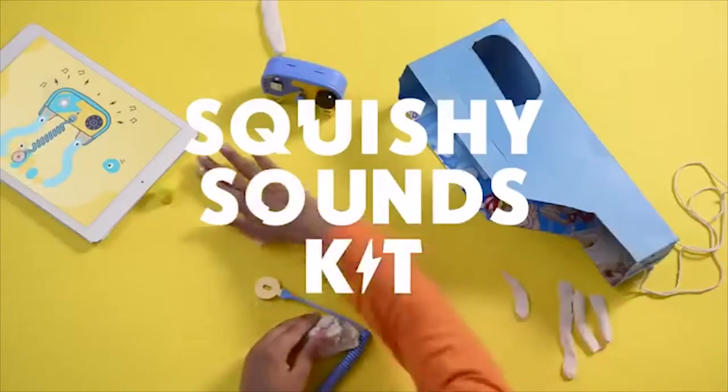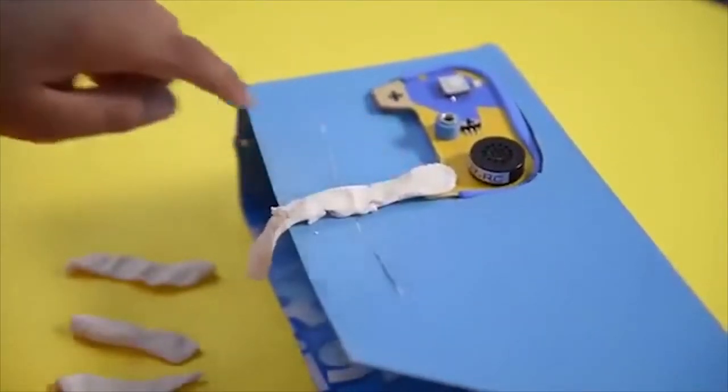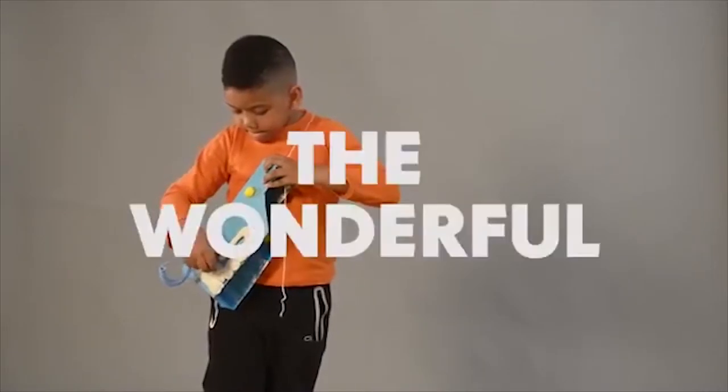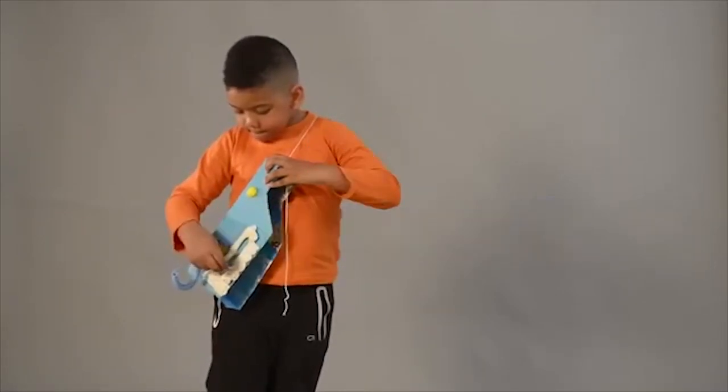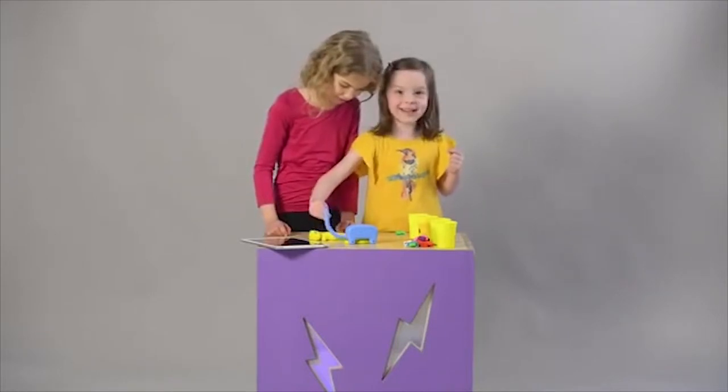With a sound kit, kids mold instruments out of ElectroDough to create squishy keyboards with lights. But actually, they're discovering what Einstein referred to as the wonderful world of resistance. That sounds like a hit!